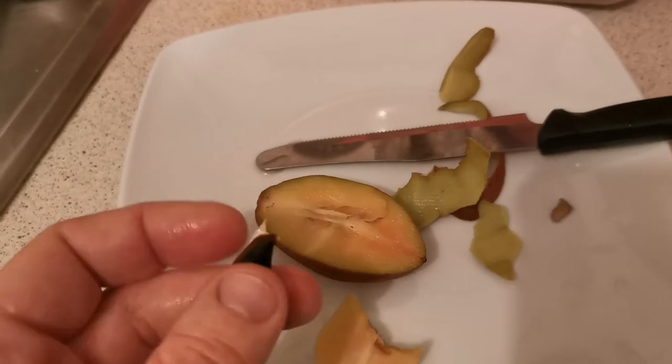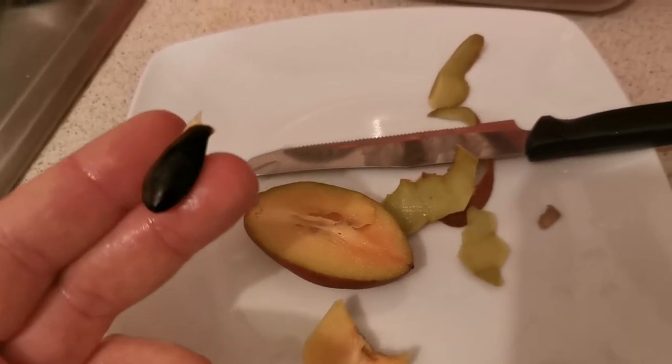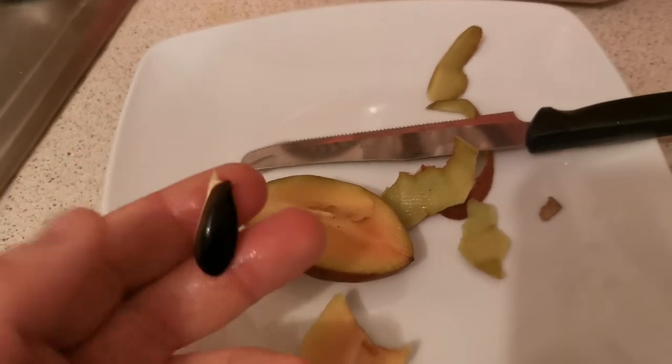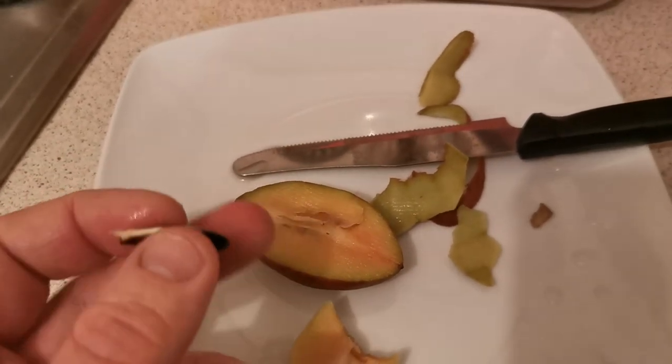I hope to be able to taste this exceptionally sweet fruit at some point — hopefully when I'm able to travel to the tropics myself after the lockdown.